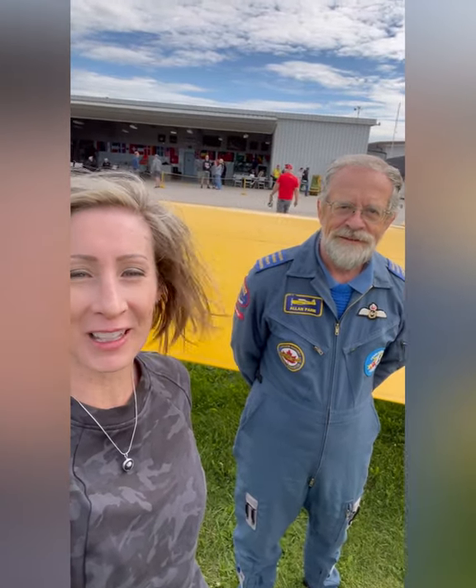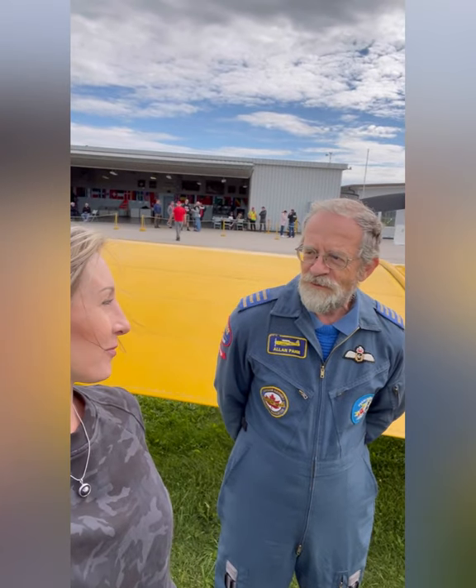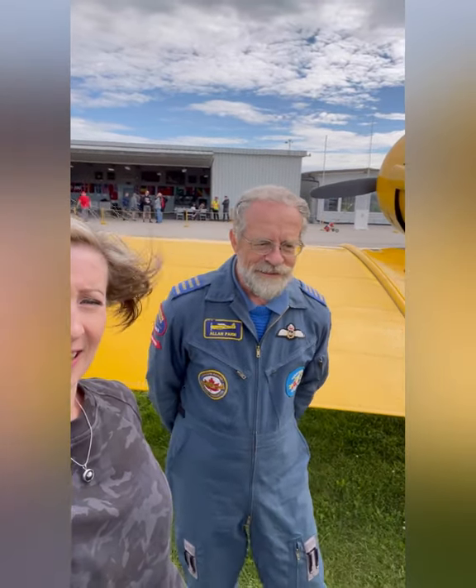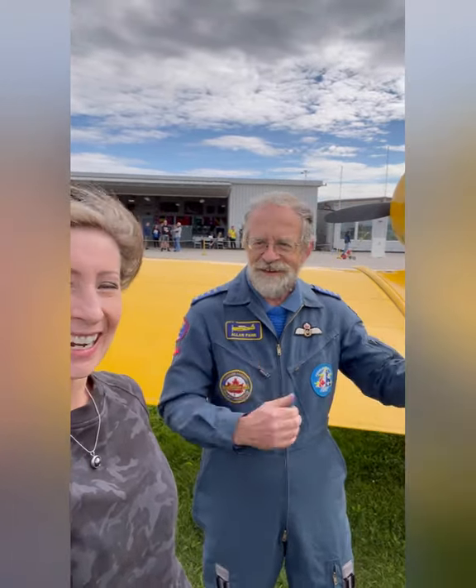I'm here with Alan Page, who was my trusted pilot for the flight. Alan, it's really nice to meet you. Can you tell me how long you've been a pilot for the Harvards? I've been flying them since about 2005, so 16 years now. And what does it mean to you to be able to fly a Harvard? Well, these are historical airplanes — planes that a lot of World War II pilots flew in, so it's just a great thrill to be able to fly them and to take people like you up so they can experience the thrill of it as well. It was definitely thrilling — thank you so much. You're welcome. Everybody should put this on their bucket list to come and try this out.